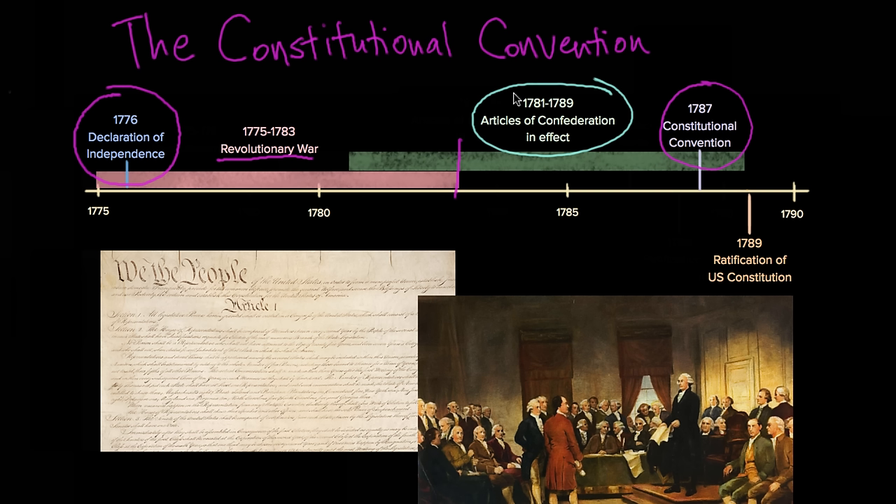The Articles of Confederation had a very strong sense of limited government. You could think of the Articles of Confederation as being a little bit more like a loose confederation of states, where each state had one vote in the legislative branch — the branch that makes laws — and they had to really agree on most things: 9 out of 13 for most legislation, and unanimous agreement for any kind of amendments. The founders first went with this system of limited government because they had just revolted against a monarchy. They thought of the states as being in what they call a league of friendship — you could almost see it as being similar to the European Union today.